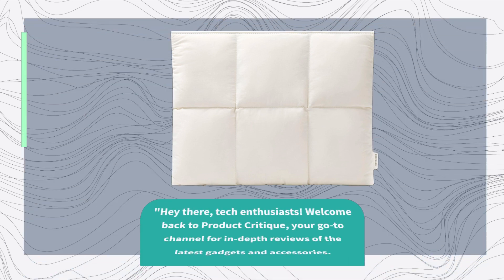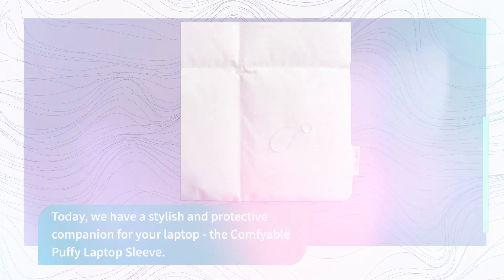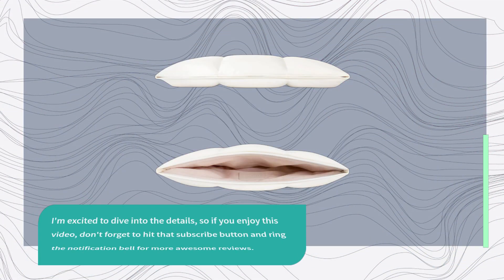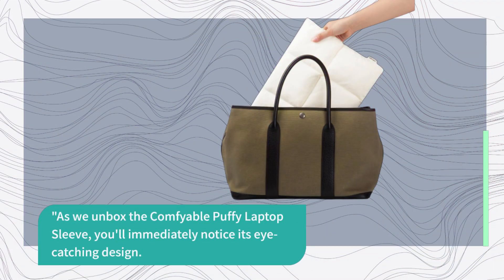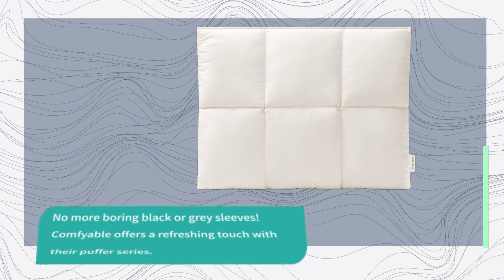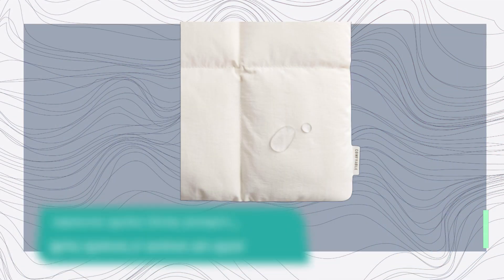Hey there, tech enthusiasts! Welcome back to Product Critique, your go-to channel for in-depth reviews of the latest gadgets and accessories. Today we have a stylish and protective companion for your laptop: the Comfyable Puffy Laptop Sleeve. As we unbox it, you'll immediately notice its eye-catching design — no more boring black or gray sleeves. Comfyable offers a refreshing touch with their puffer series, but there's more to this sleeve than just looks.